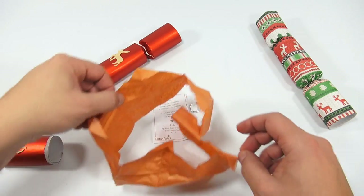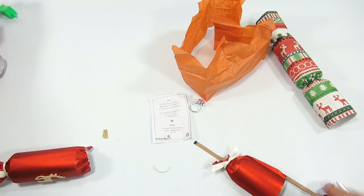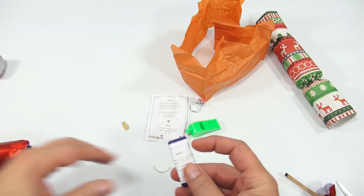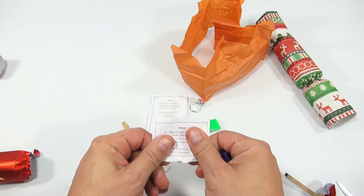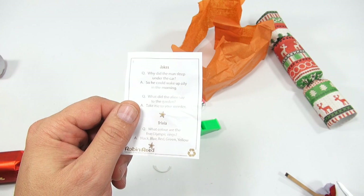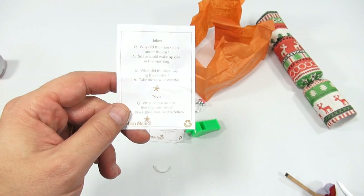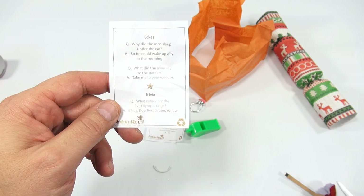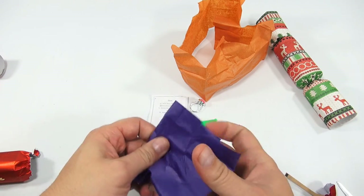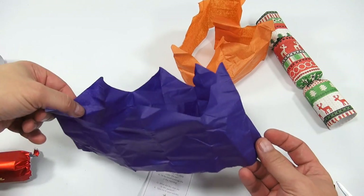Let's do another one — ooh, a whistle! This one has more jokes. 'Why did the man sleep under the car? So he could wake up oily in the morning.' 'What did the alien say to the garden? Take me to your weeder.' Trivia: what color are the five Olympic rings? Black, blue, red, green and yellow. And then we got a blue hat.